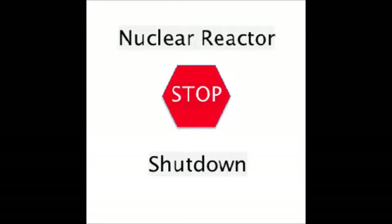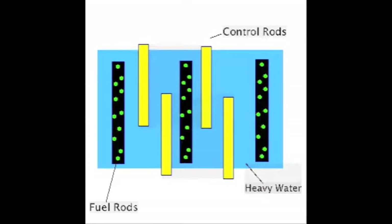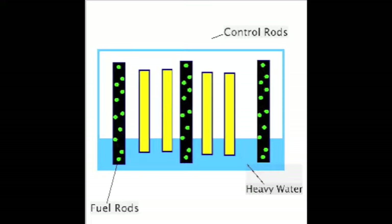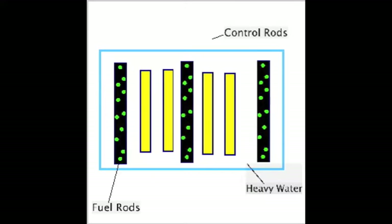In the event of a reactor shutdown, the control rods are lowered deep into the core and some of the heavy water is drained from the reflector vessel. Neutrons are absorbed by the rods and less neutrons are reflected back into the core, resulting in the slowing down and stopping of the nuclear fission reaction.